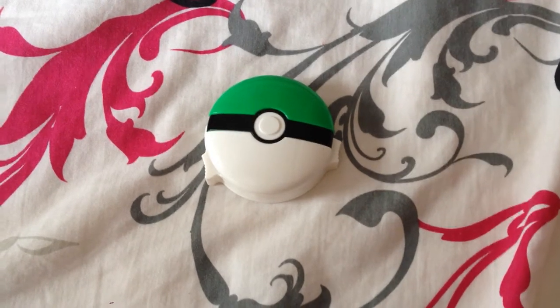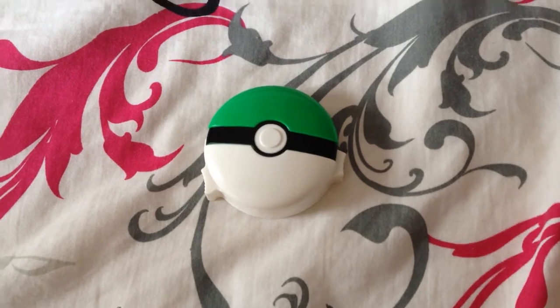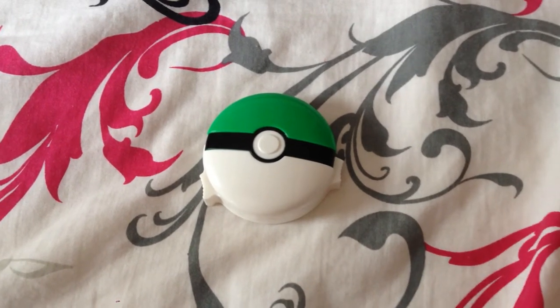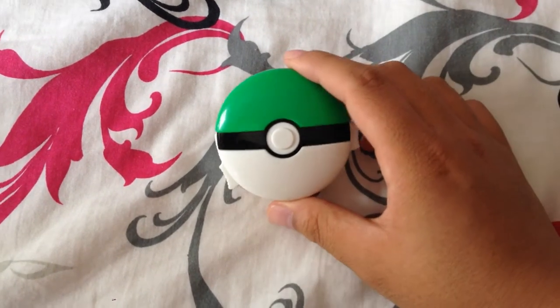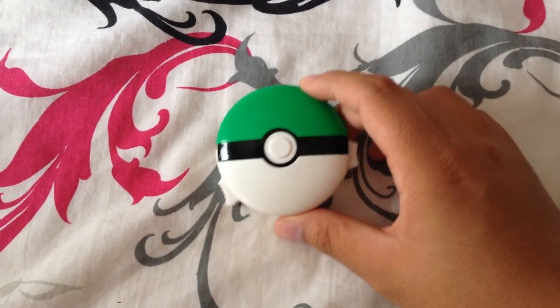So this is a McDonald's toy, a Pokéball that my niece and nephew got during a McDonald's kid's meal. At first, there's nothing really particular about it. I know there are like different colors of Pokéballs — this one happens to be a green one.